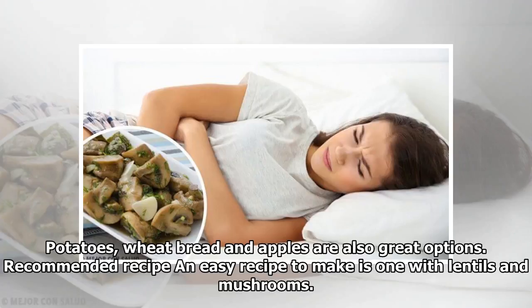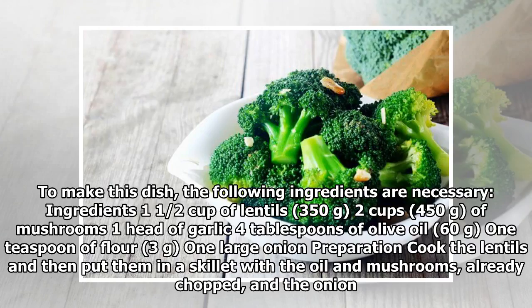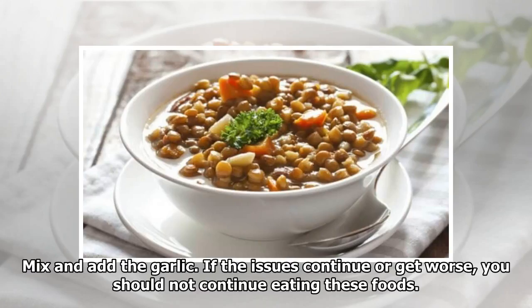Recommended recipe: An easy recipe to make is one with lentils and mushrooms. The following ingredients are necessary: 1½ cups of lentils (350 grams), 2 cups (450 grams) of mushrooms, 1 head of garlic, 4 tablespoons of olive oil (60 grams), 1 teaspoon of flour (3 grams), and 1 large onion. Preparation: Cook the lentils and then put them in a skillet with the oil and mushrooms, already chopped, and the onion. Mix and add the garlic.